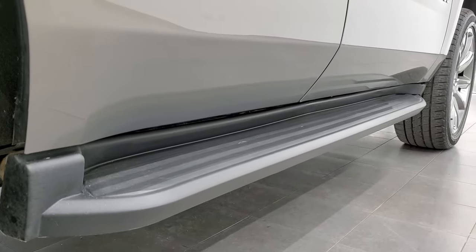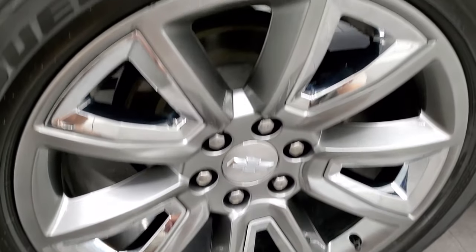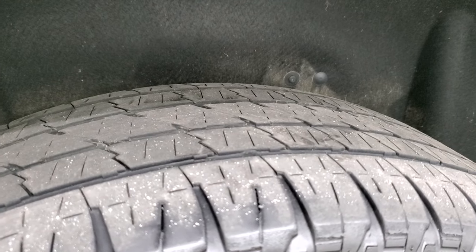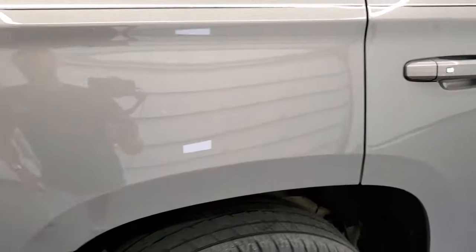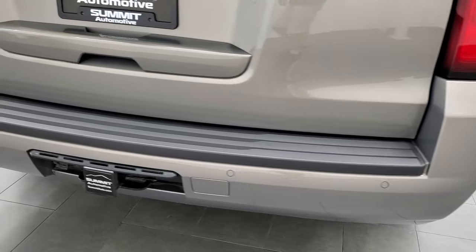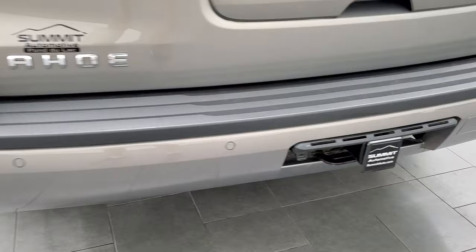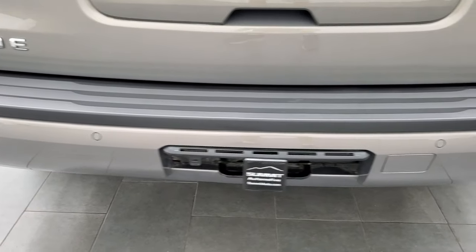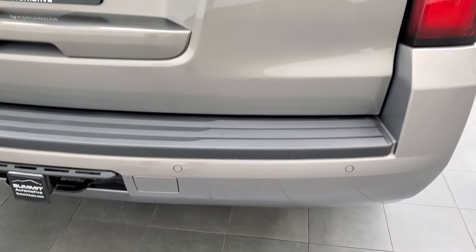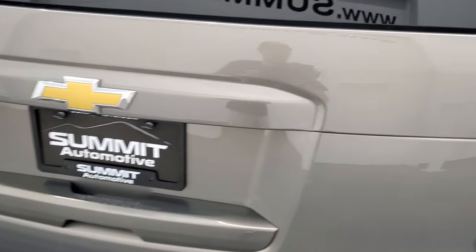Very nice down that side — it has the factory running boards. This back rim is in very nice condition and the back tires have just as much tread as the front tires. Four wheel disc brakes on this Tahoe, and coming around to the back of the vehicle the rear bumper is in great shape. It does have the max towing package, which gives you the receiver hitch and seven pin wiring. Rear bumper parking sensors, and the rear tailgate is in excellent shape as well. Pepperdust Metallic has got a lot of metal flake in it — I always like showing that.